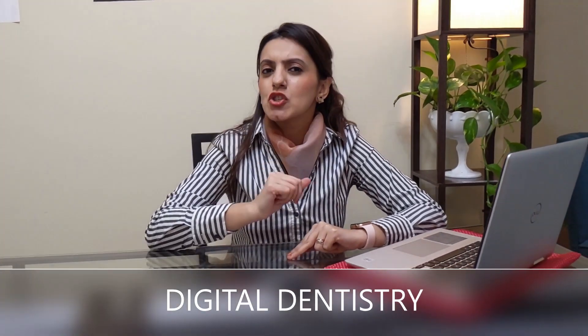Have you heard of the term digital dentistry before? When it comes to tooth decay, early detection is the key to successful treatment. The sooner we find the decay in your tooth, the more likely it is that we can save it.